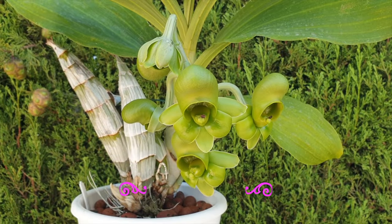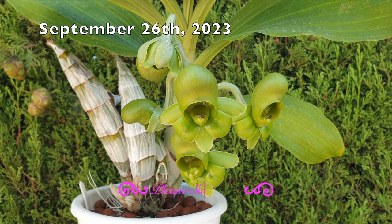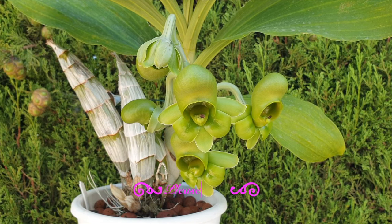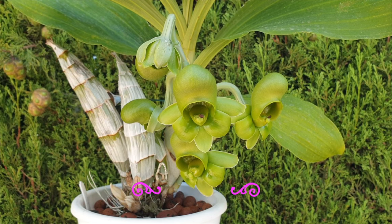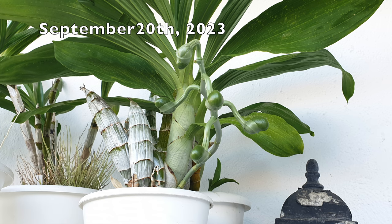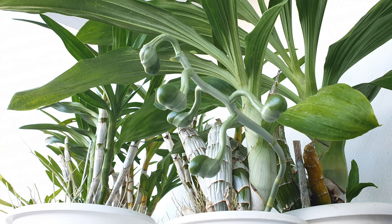Catasetum flowers are generally unisexual, so the plant tends to produce female flowers if grown in very bright light, or they will bloom the more attractive male flower if grown in lesser light. Although some flowers express a degree of hermaphroditism. Some growers speculate that cultural factors have more influence on the sex of the flowers than the light intensity. Given that only a very healthy and robust plant can carry the very large seed pods throughout the dormant period, only vigorous growers produce female flowers.